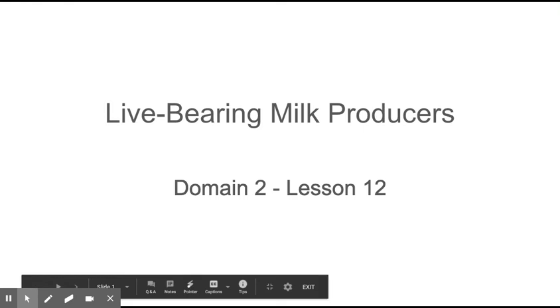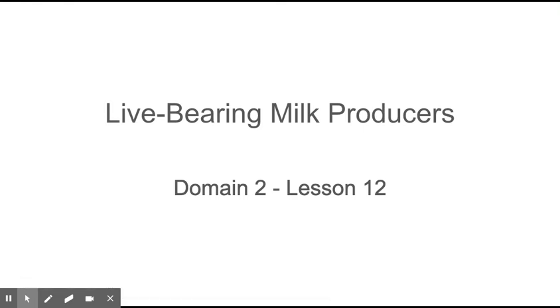Hi guys, today we're going to be reading and listening to a story about live-bearing milk producers. This is CKLA, Domain 2, Animal Classifications, Lesson 12.